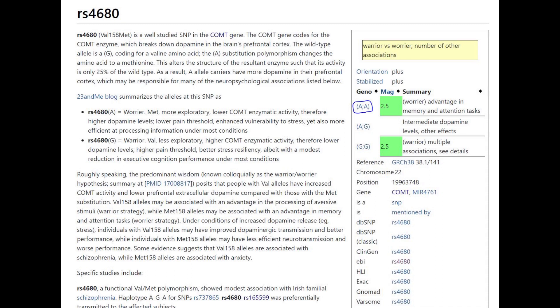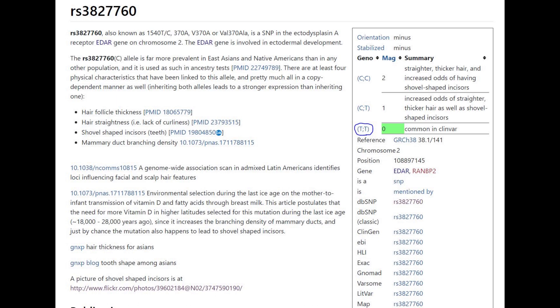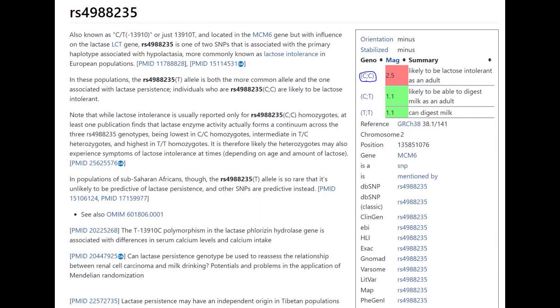In the COMT Val/Met variant, he had the very stereotypical European genotype AA, which is almost only found in Europeans — though not every European has it. Many have AG or GG. This individual had AA, which means very slow reuptake of dopamine, more dopamine building up in the system, advantage in memory and attention tasks, but less stress resiliency. He did not have the sociopath gene, he did not have derived EDAR — which is implicated in East Asian facial features — and he was most likely lactose intolerant as an adult.